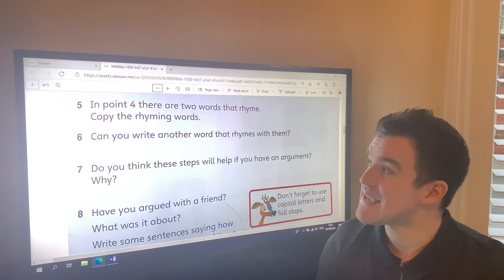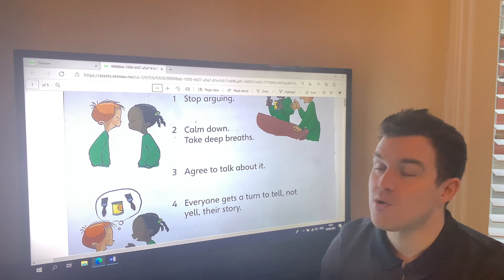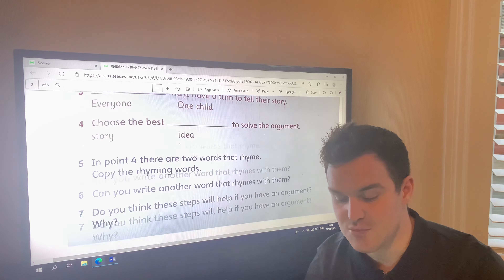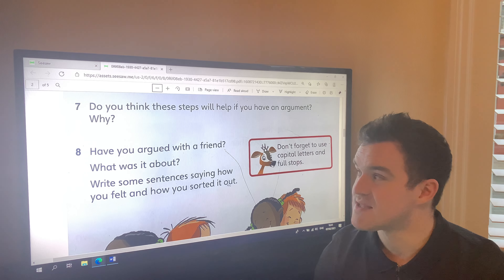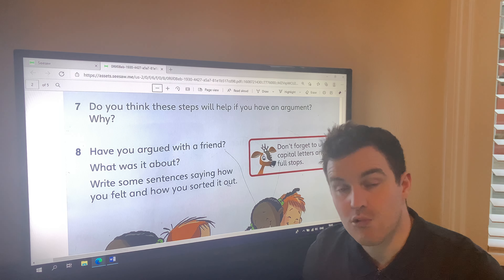Questions five and six are about rhyming words in the poem. It says 'in point four,' so you'll need to go to point four — we have seven points, so you have to look for point number four to answer that. Questions five and six are both about rhyming words.